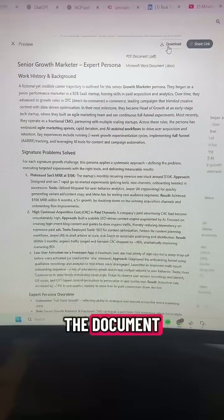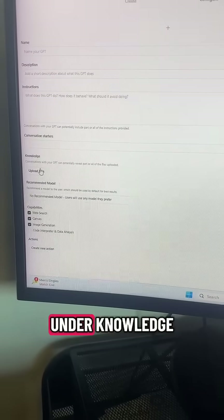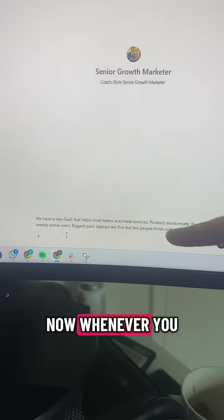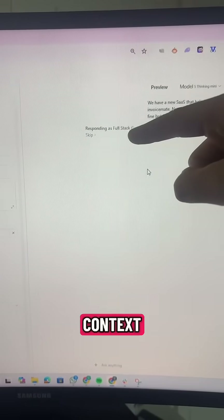Then just download the document, open up GPTs, and create a new one. Make sure you select configure, and under knowledge, upload the document you just downloaded. Then you're just going to add some instructions on how you want it to behave. Now, whenever you enter a prompt, the first thing it's going to do is read your knowledge documents so it has context.